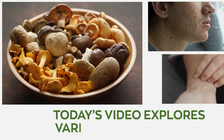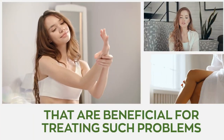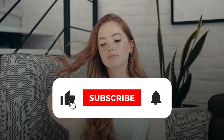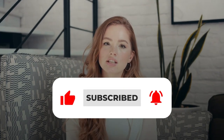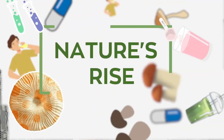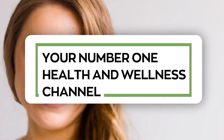Today's video explores various skin problems and highlights the functional mushrooms that are beneficial for treating such problems and promoting skin health. So stay tuned, and subscribe to our channel. This video is presented to you by Nature's Rise, your number one health and wellness channel.